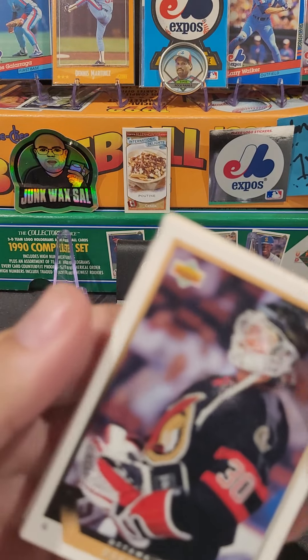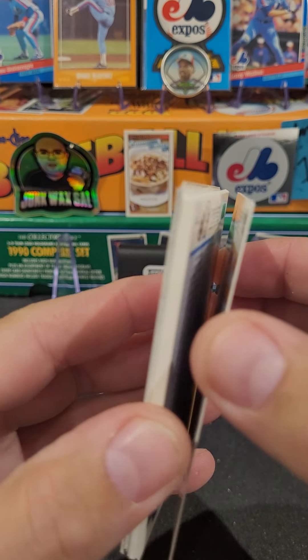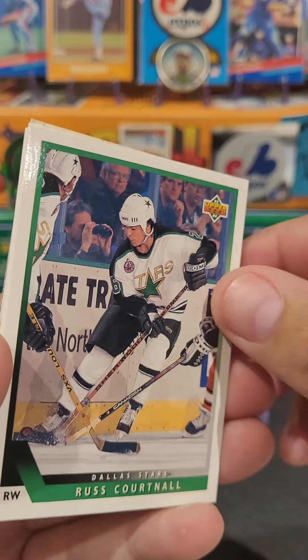We start off with Darren Madley. Never heard of him. Apparently he was a goaltender for the Senators. Beautiful. Checklist card. We love that shit.